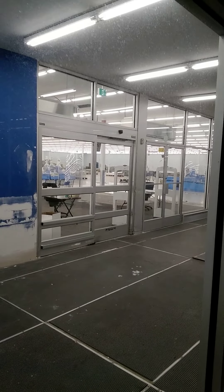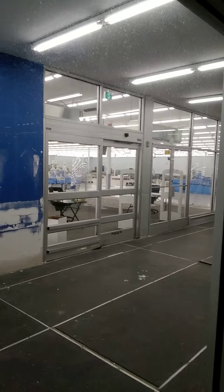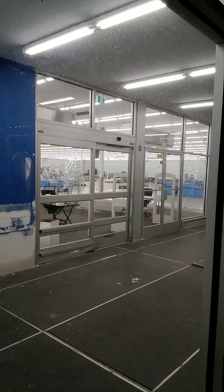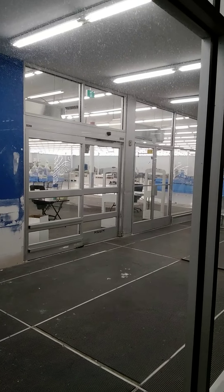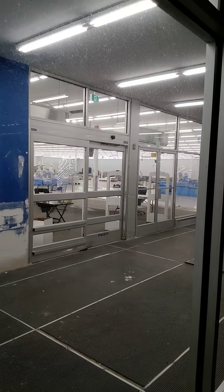Hi everyone, Danny again. Here I am in Newfoundland, Canada, the eastern part of Canada, and I just wanted to show you what you could call an abandoned Walmart — well, it's a now closed Walmart.